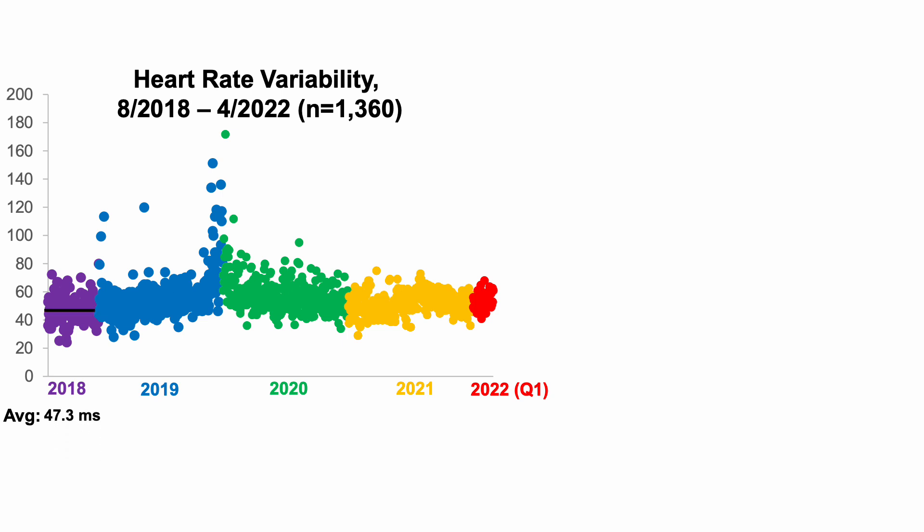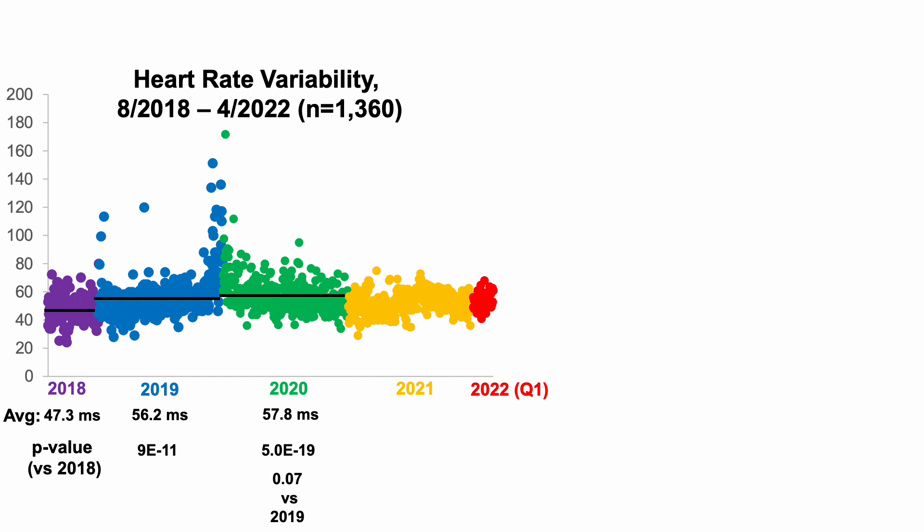When I first started tracking, my average daily HRV was around 47.3 milliseconds. I was able to increase that in 2019, and using a two-sample t-test these two groups were significantly different — a significantly higher HRV in 2019 versus 2018. In 2020 it further increased to 57.8 ms, significantly different from 2018. However, 2019 versus 2020 was not a statistically significant increase; that small bump from 56 to around 58 was close but outside the p < 0.05 threshold.